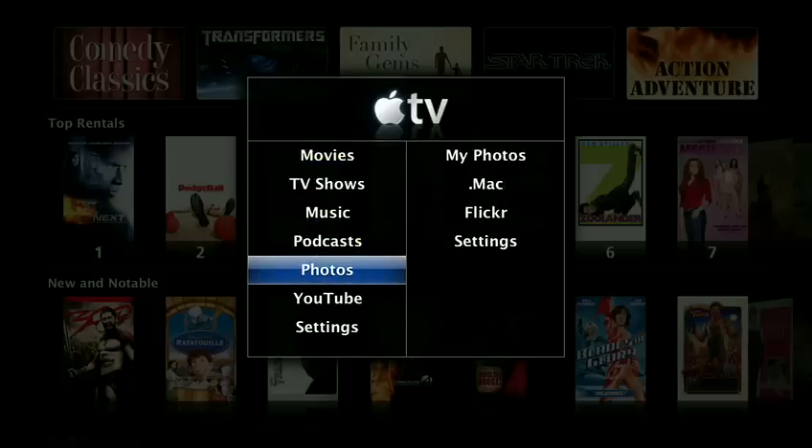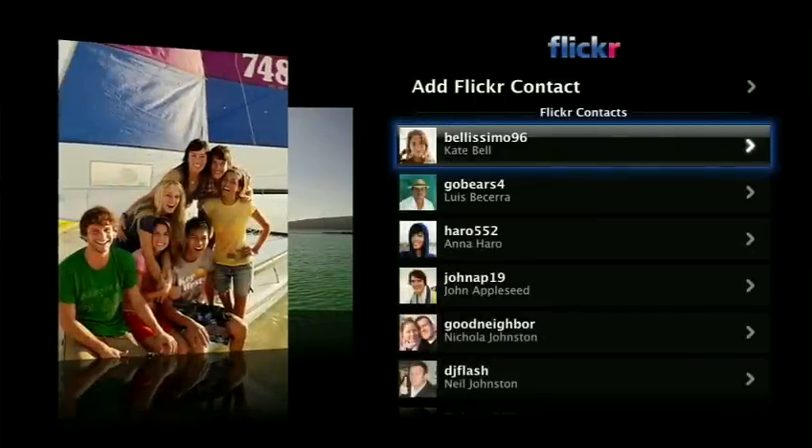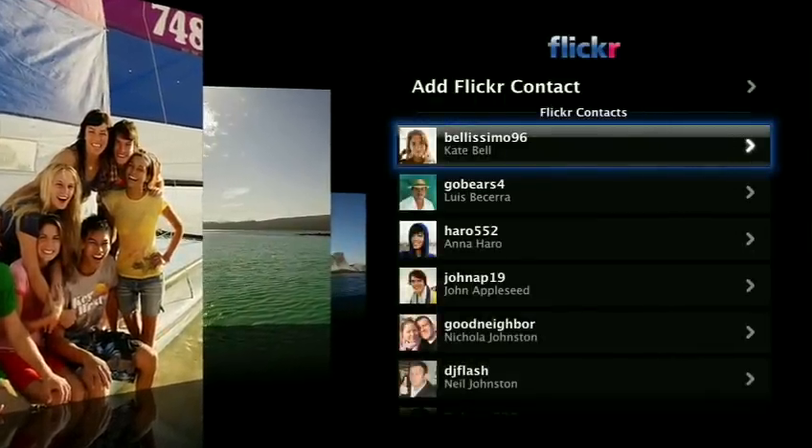You already view photos on your computer, but Apple TV puts photos from the internet on the big screen, larger than life and ready to share. Just use the Apple TV remote to browse photos from your computer and to browse your friends' photos from .Mac web galleries and Flickr. It's incredible to experience your and your friends' photos on your widescreen TV.